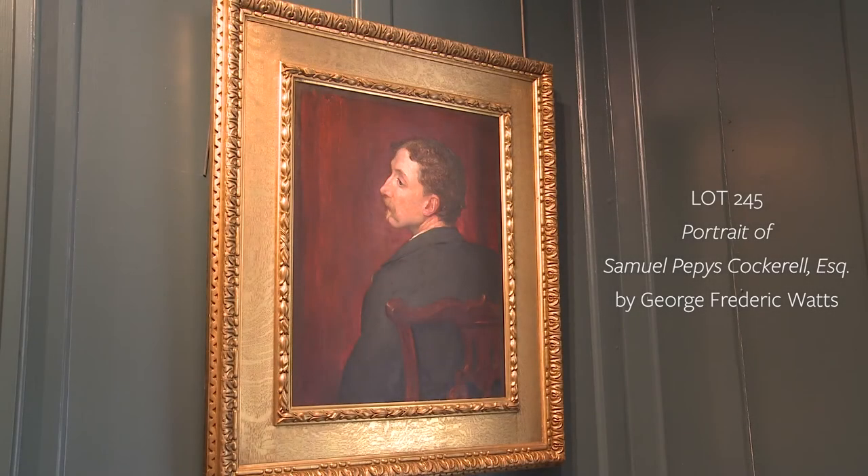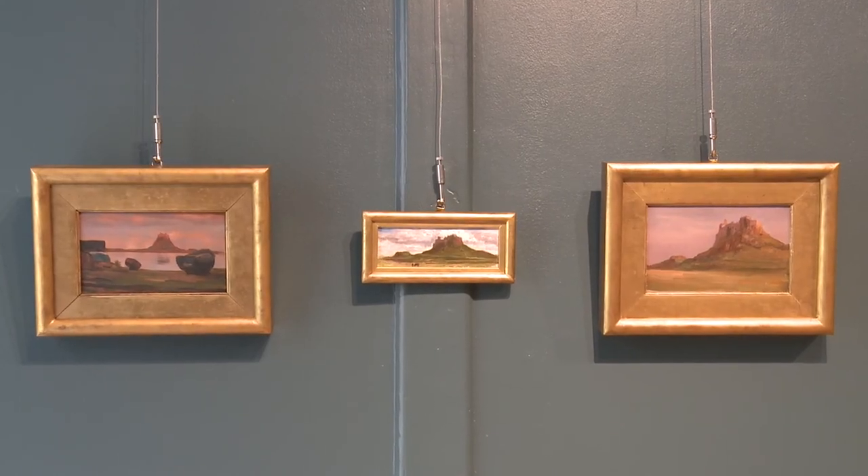These views have a wonderful backstory to them. Leighton gave them to his great friend Samuel Cockrell, who he knew for many years and who was one of Leighton's executors. Leighton would visit Cockrell up in Northumberland where he lived, and they've just passed down through the generations.